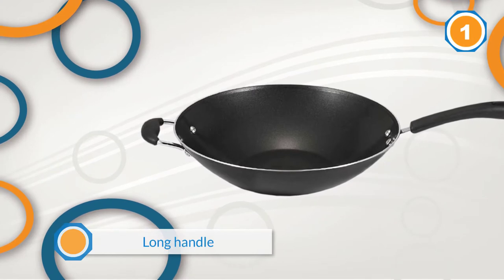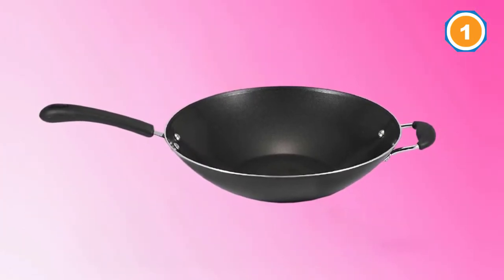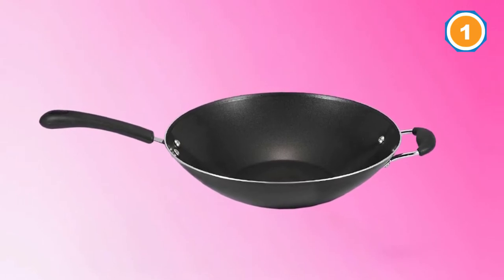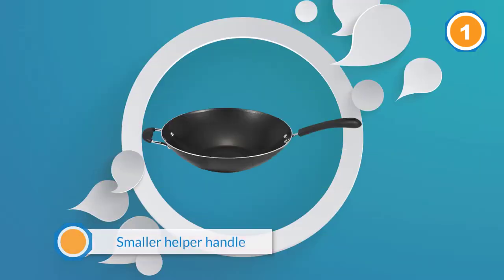The surfaces of this pan are effectively non-stick and allow you to stir-fry with less oil. Thanks to its non-stick surfaces and aluminum body, it is dishwasher safe, minimizing the work you would have to put in for cleaning it up.